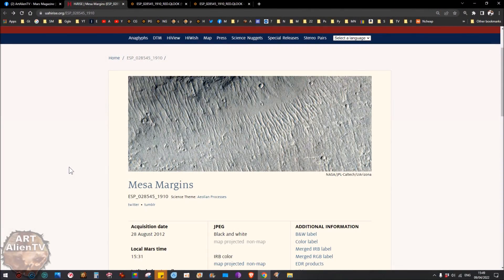Okay YouTubers and space detectives, this is Joe from ArtAlien TV and artalien.tv — check out my new website. In the description there's a link, and there'll be links to all these images as well. You can check them out, download them yourself, do your own clips. They're all genuine satellite images taken by the Mars Reconnaissance Orbiter.